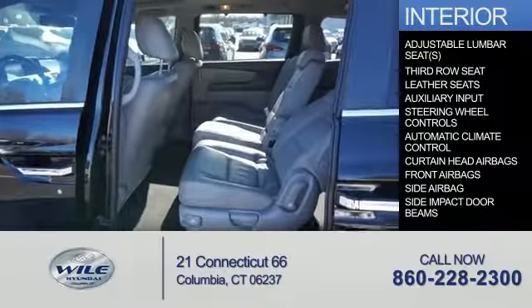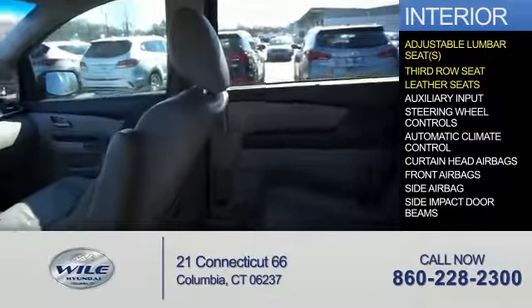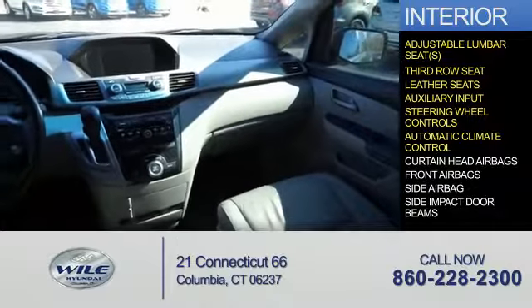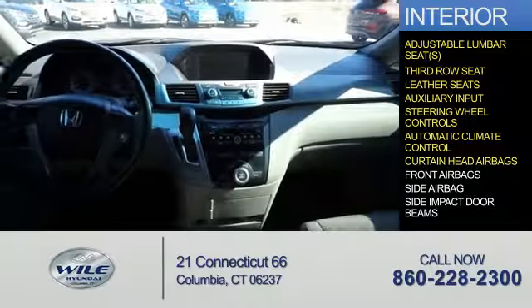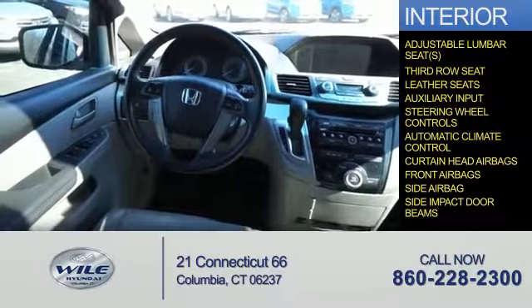Inside you'll find adjustable lumbar seats, third row seats, leather seats, an auxiliary input, steering wheel controls, automatic climate control, curtain head airbags, front airbags, side airbags, and side impact door beams.